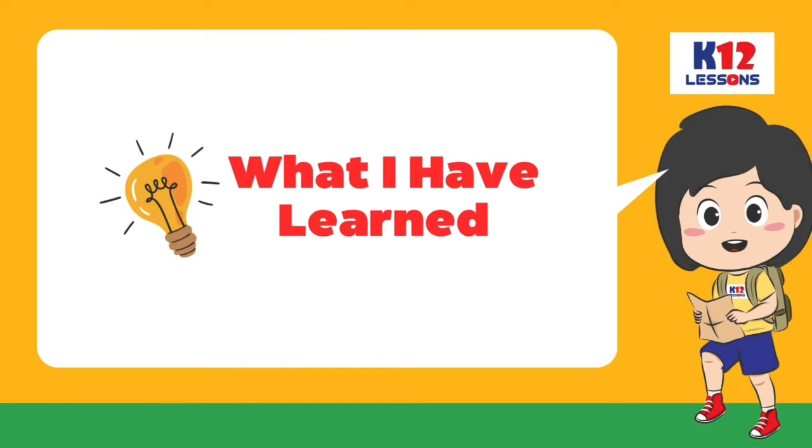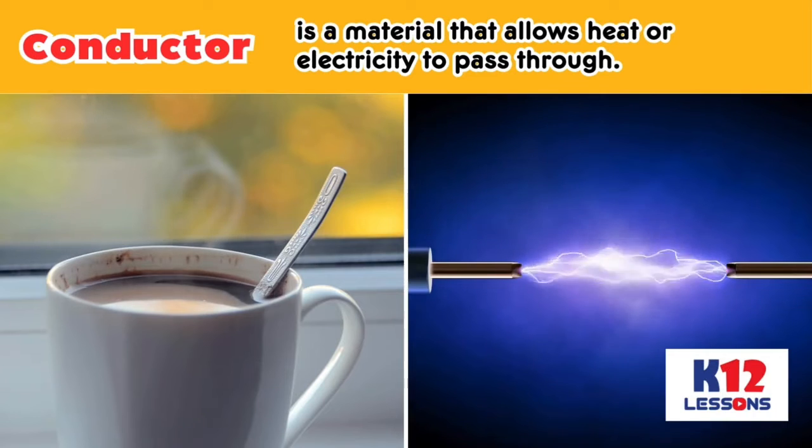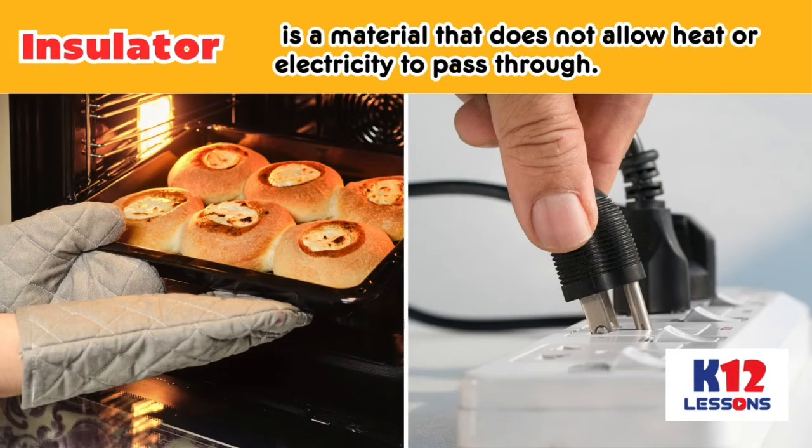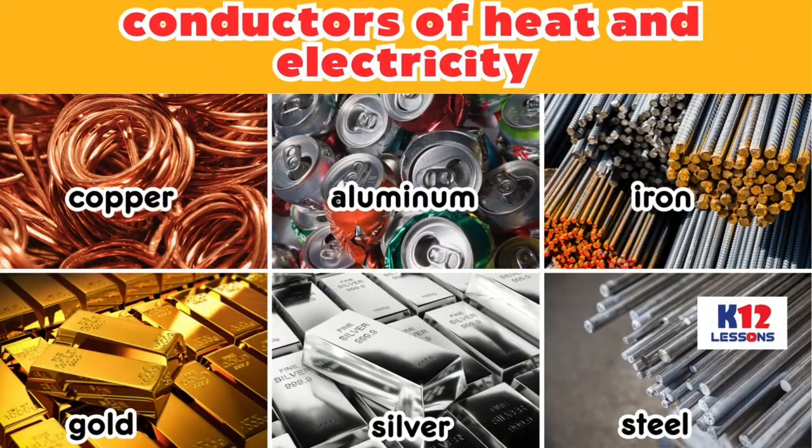Let's take a look at the concepts that you have learned from this video. A conductor is a material that allows heat or electricity to pass through. An insulator is a material that does not allow heat or electricity to pass through. Copper, aluminum,